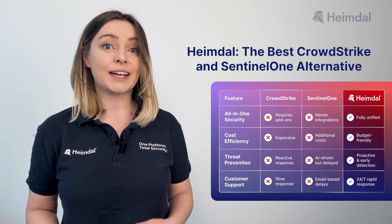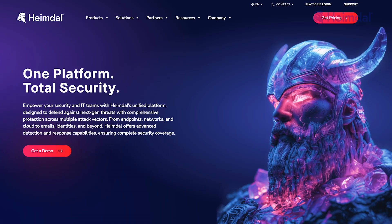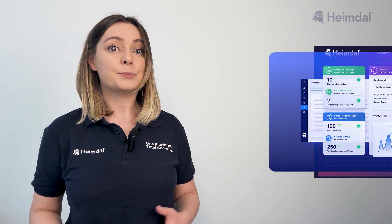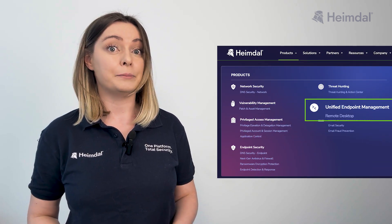Heimdall is as effective as CrowdStrike and SentinelOne, but cheaper, and offers a comprehensive all-in-one platform designed to protect organizations against both known and emerging threats. What sets Heimdall apart is its multi-layered security approach integrating threat prevention, patch and asset management, network security, antivirus, privileged access management, unified endpoint management, and more to help organizations keep critical data and intellectual property secure.